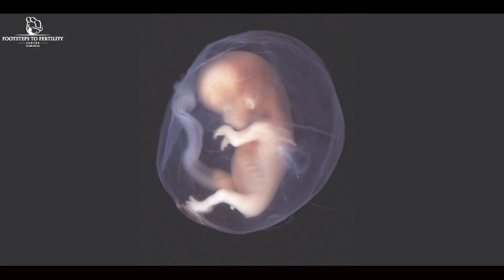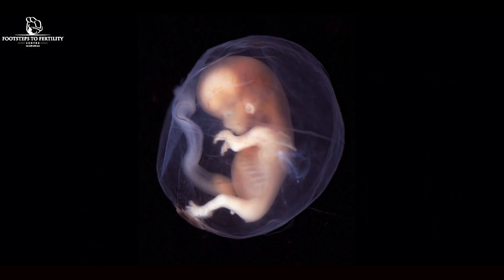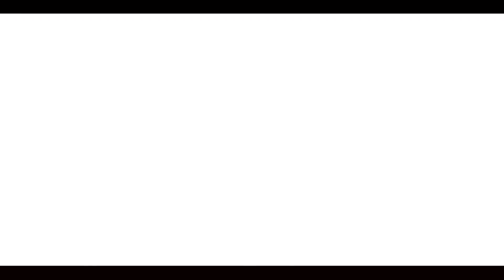It's a very simple procedure. You come in either on the third or fifth day after retrieval, and at that point we actually take the little embryo, we show you the embryo on the screen so you can be happy and see what we're doing, and then we actually put it with a small catheter through the birth canal and we place it right on the uterus. And then we pray! So that's embryo transfer.